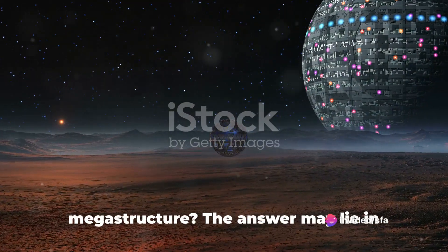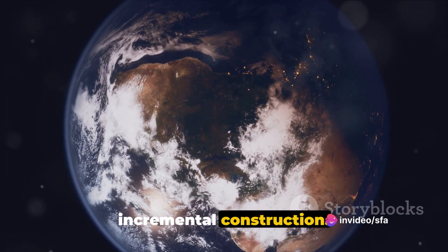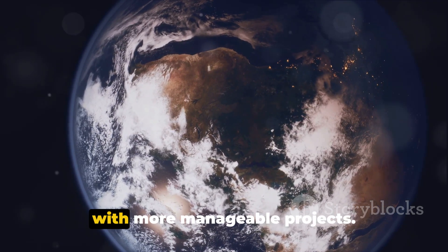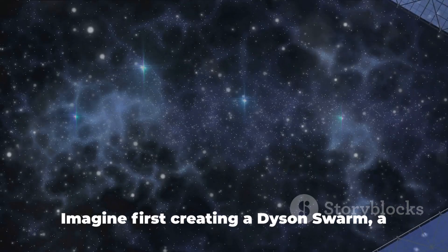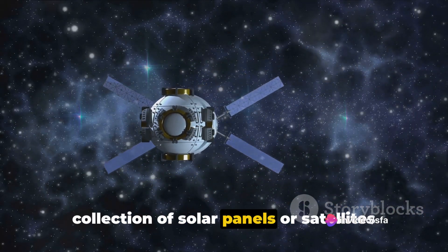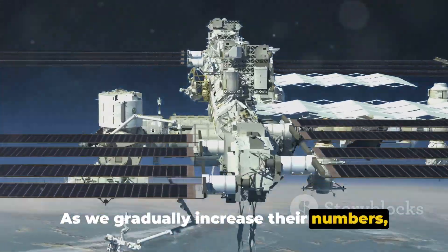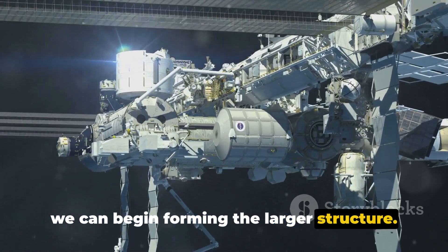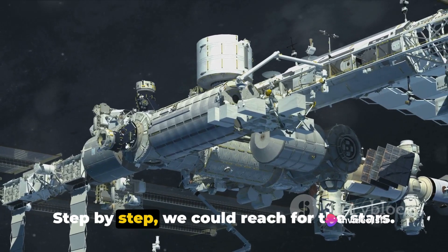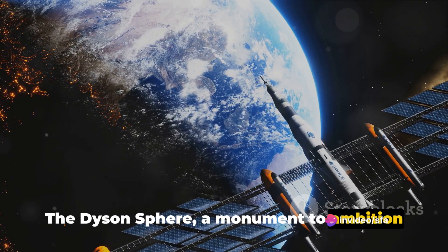So how could we possibly build such a megastructure? The answer may lie in incremental construction. Instead of trying to build a complete Dyson Sphere all at once, we could start with more manageable projects. Imagine first creating a Dyson Swarm — a collection of solar panels or satellites that orbit the star, harnessing its energy. As we gradually increase their numbers, we can begin forming the larger structure. This approach makes the monumental task seem a bit more achievable. Step by step, we could reach for the stars — the Dyson Sphere, a monument to ambition and ingenuity.